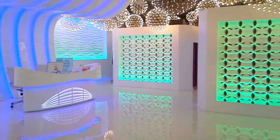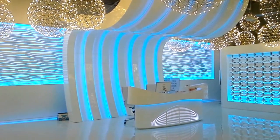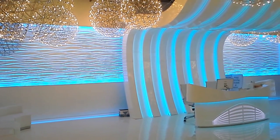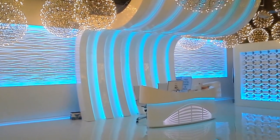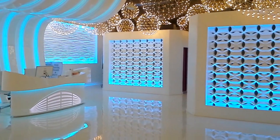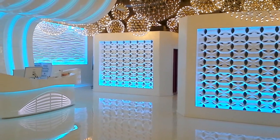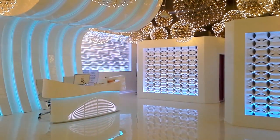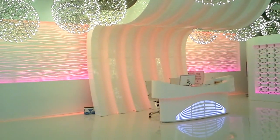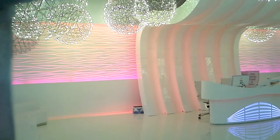It just cycles through the colors. This would be a fun place to get a root canal. Well, it's a dentist thing. Isn't it neat? This would be more or less the ultimate party room.